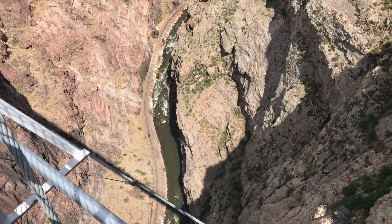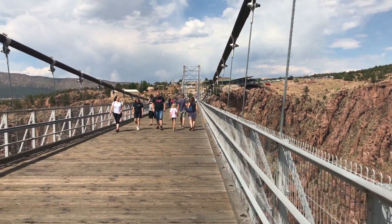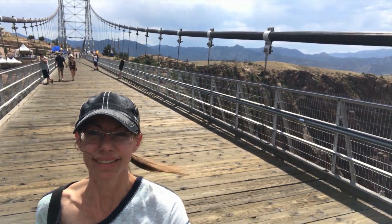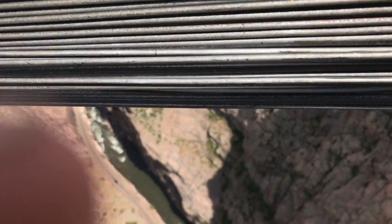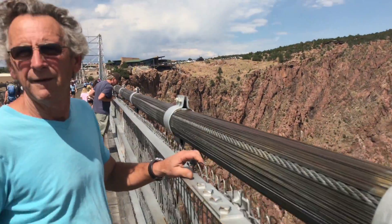There's the river down there. No fishing from the bridge — you'd have to get over all these cables and you'd need a pretty long fishing line. It's really, really windy; I can barely keep my hat on. The bridge is actually moving quite a bit.